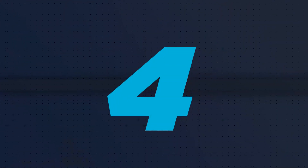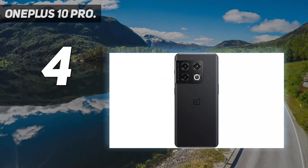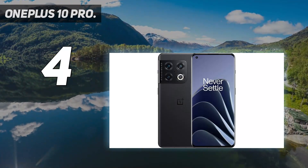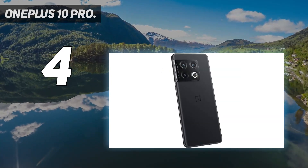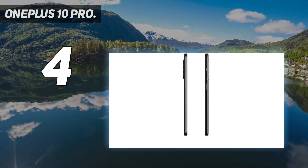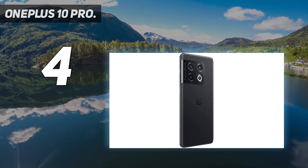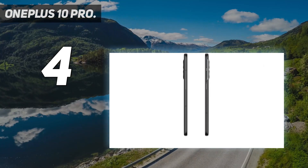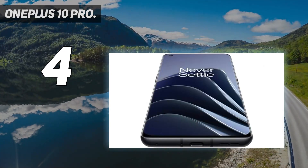Coming in at number 4: the OnePlus 10 Pro. OnePlus used to be the flagship killer brand but has since evolved into higher-priced flagships directly challenging the likes of Samsung and Apple. Compared to Samsung, OnePlus offers an experience free from ads and bloatware, while also providing features such as reverse wireless charging and adaptive 120Hz displays. The OnePlus 10 Pro is priced at $899, in line with Google's flagship the Pixel 6 Pro, and undercuts Samsung's S22 Plus and Ultra handsets.